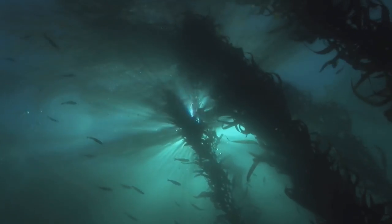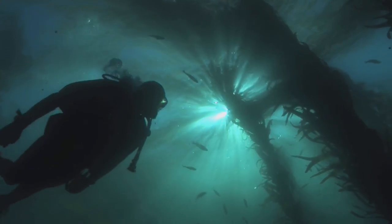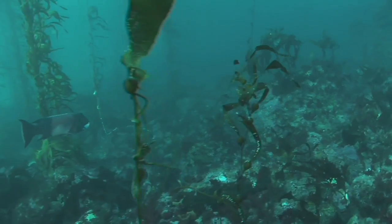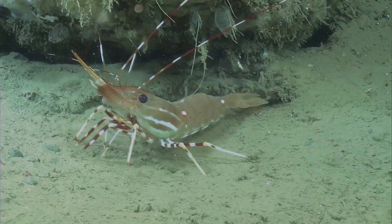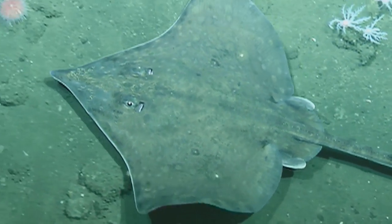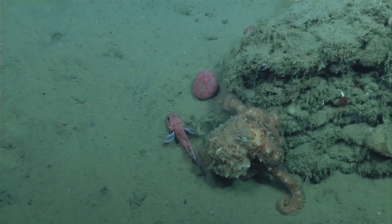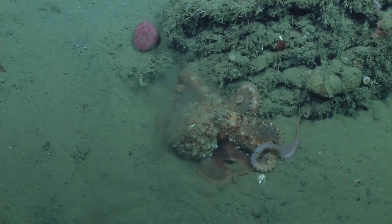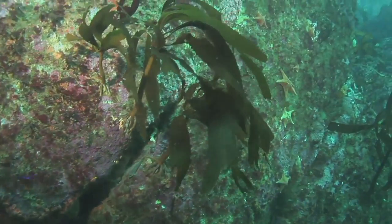Dive beneath the surface and you are immediately surrounded by towering sunlit kelp forests teeming with life. These undersea forests support thousands of fish and invertebrate species. From the sandy sea floor to the life-encrusted rocky reef, everything from skates to octopus to sea stars finds a way to thrive in these diverse habitats.